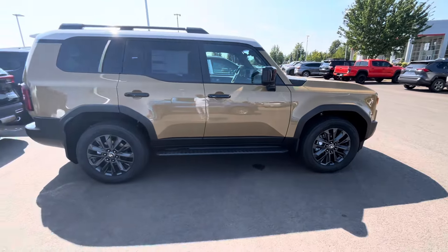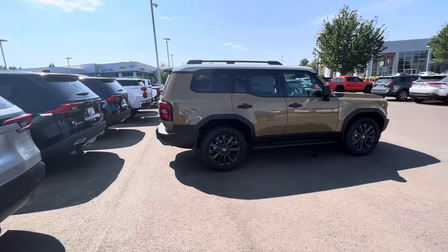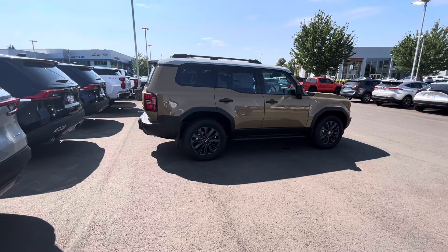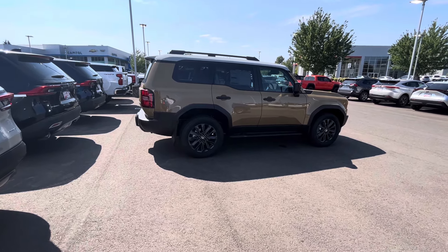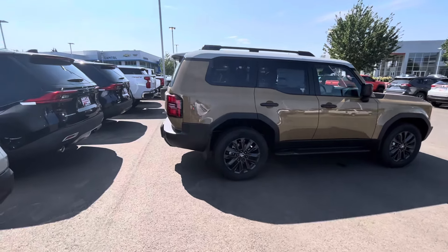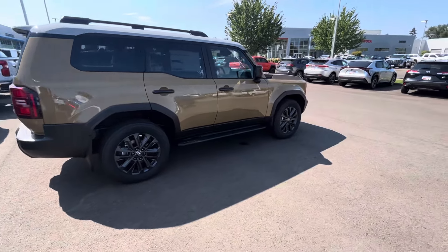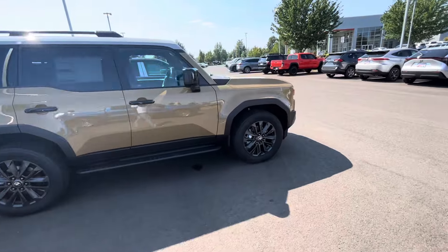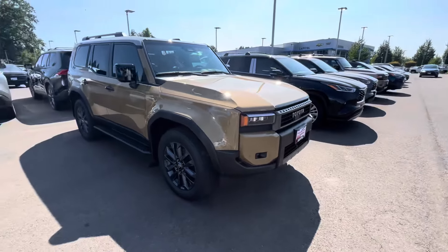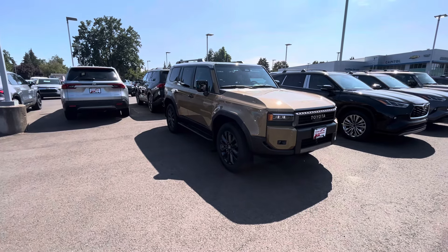I think we will be getting some type of discounts and people will be paying under MSRP if Toyota keeps pushing them out like they're pushing them out, because dealerships are starting to sit on these things because of the price point. When you got some of these things at $77,000, that's like an $80,000 vehicle — it would be like seeing a ton of Sequoias on the lot at $81,000 to $83,000. Dealerships don't want to have those vehicles sitting on the lot not being sold.